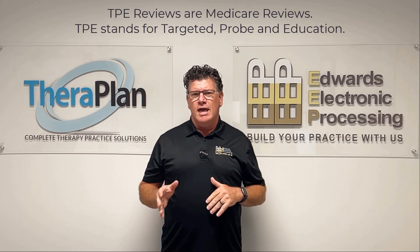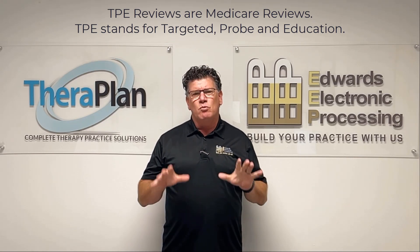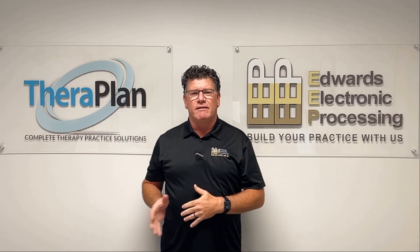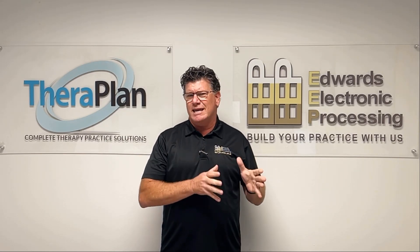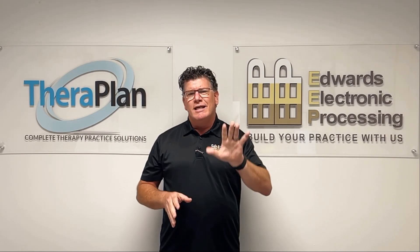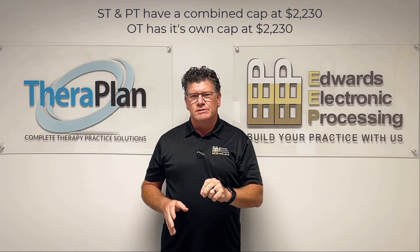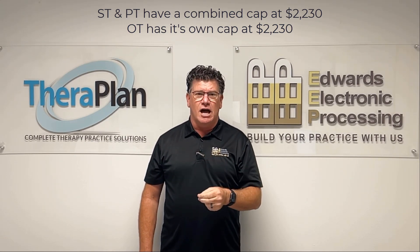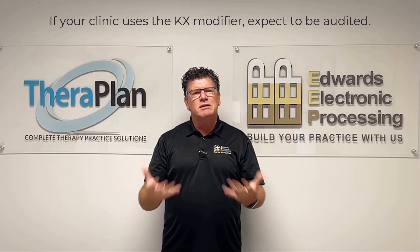Those are Medicare reviews and TPE stands for targeted probe and education. What they're looking for right now is the use by clinics of the KX modifier. They combine speech and PT at a cap of $2,230 and OT has its own cap of $2,230. So if your clinic uses the KX modifier, expect to be audited.